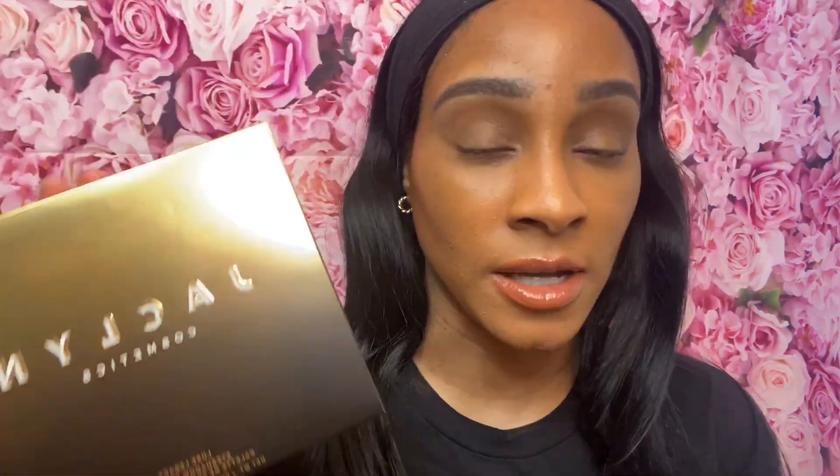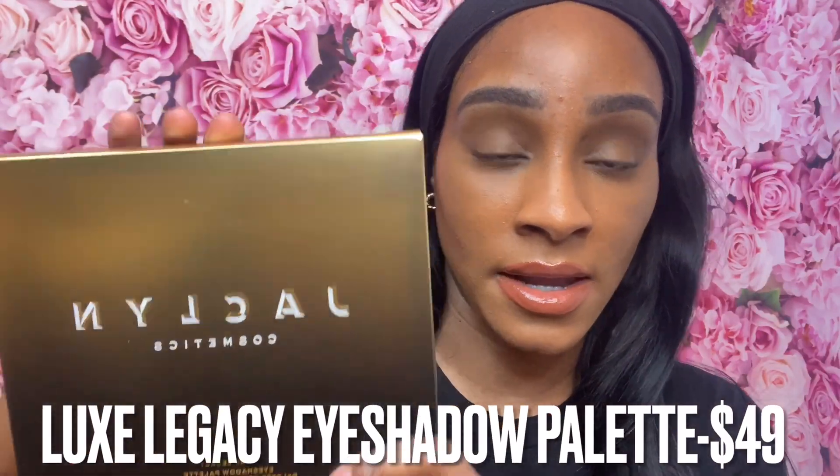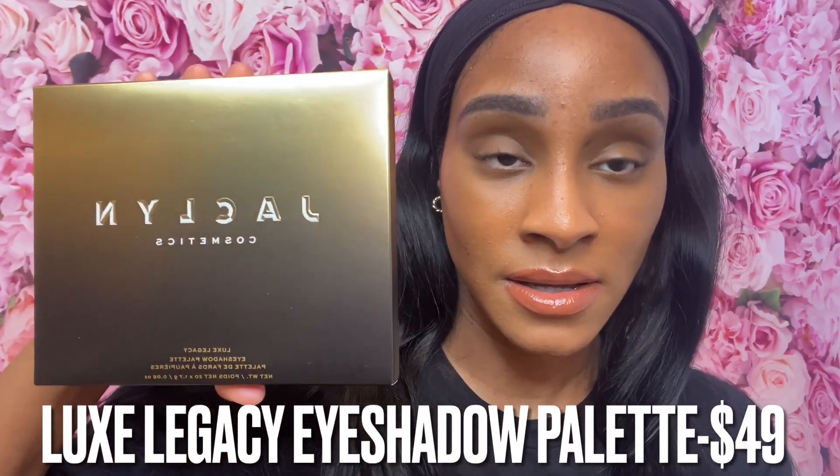Jacqueline has an exclusive front cover for the eyeshadow palette available on her website to celebrate special people in her life who've made an impact on her. On Ulta you get a different cover. I picked up the one from Ulta.